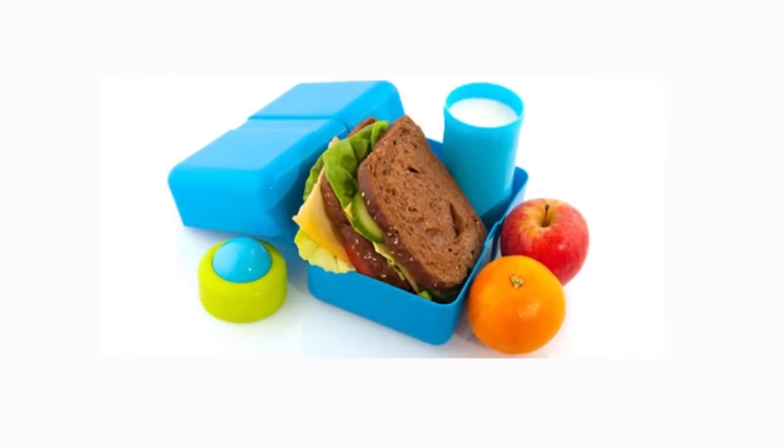Packing a healthy lunch doesn't have to be a major source of stress. The big key here is planning ahead. If you're not going to take your child grocery shopping, at least sit down with them beforehand and brainstorm some ideas about things they would like to eat that you both agree are healthier choices.